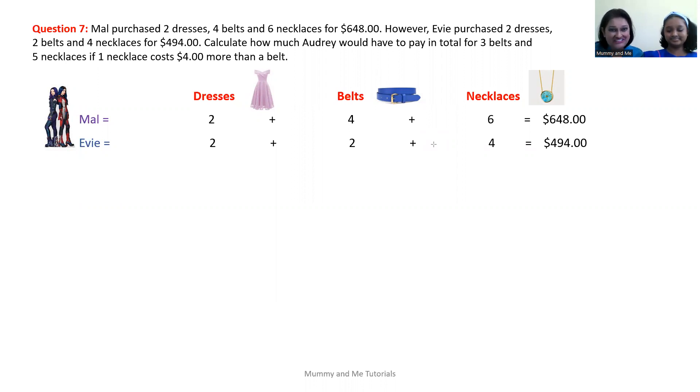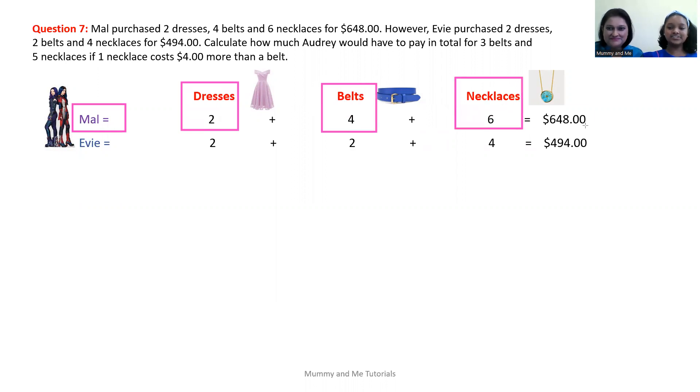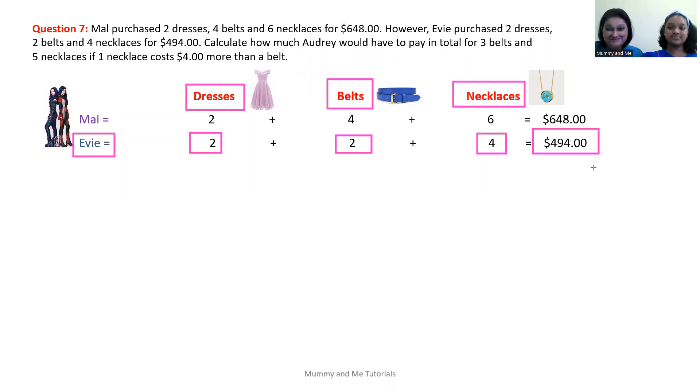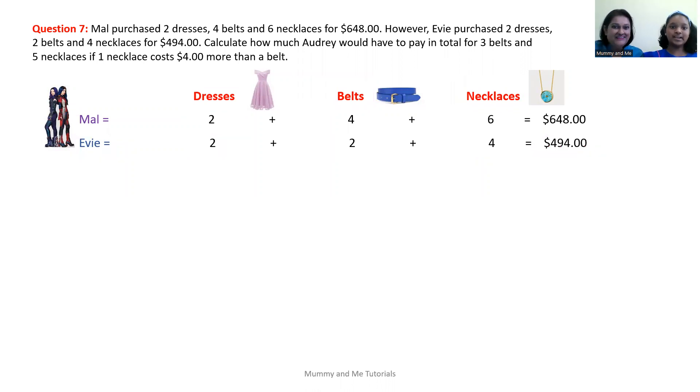We have another unequal sharing question today. Mal purchased two dresses, four belts, and six necklaces for $648. However, Evie purchased two dresses, two belts, and four necklaces for $494. Calculate how much Audrey would have to pay in total for three belts and five necklaces if one necklace costs $4 more than a belt.